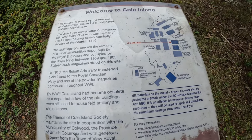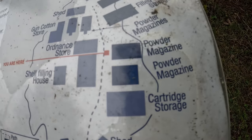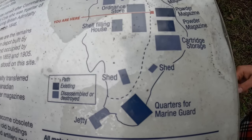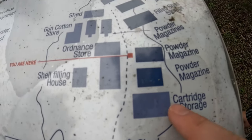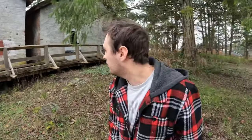So it's an abandoned island. Here's a map of the whole island. As you can see, there was cartridge storage, powder magazines, mine and shed storage, a shell filling house, and a gun cotton store. The building we saw before was the quarters for a marine guard and then the jetty. So these are all the ammunition-related buildings. You are here — yes we are!